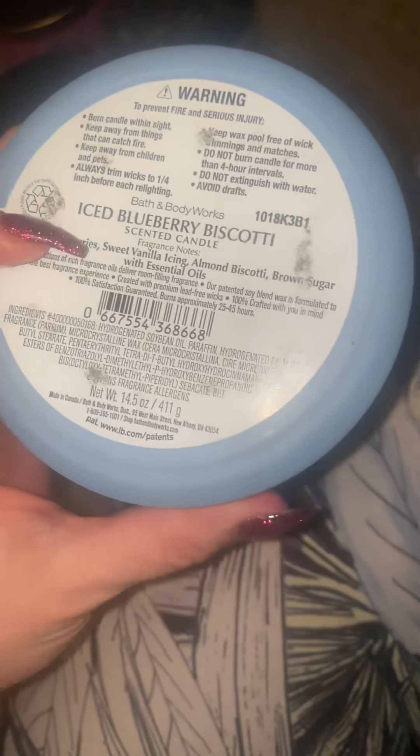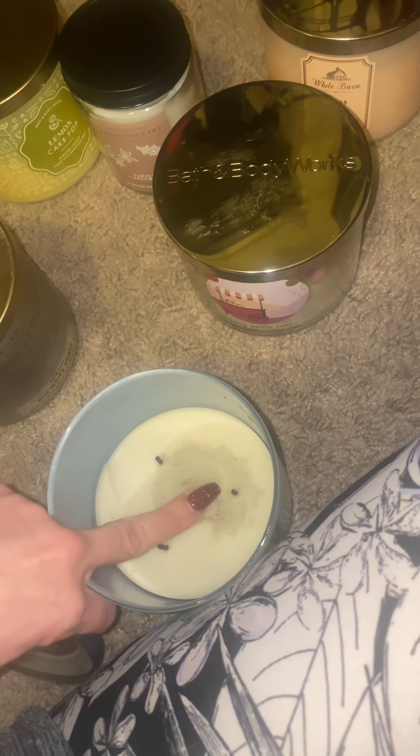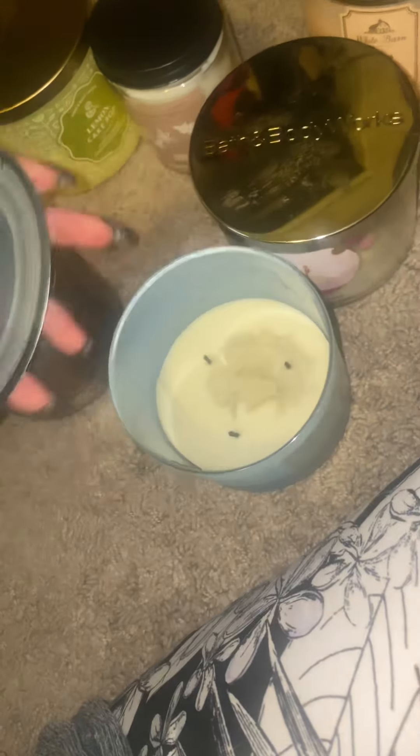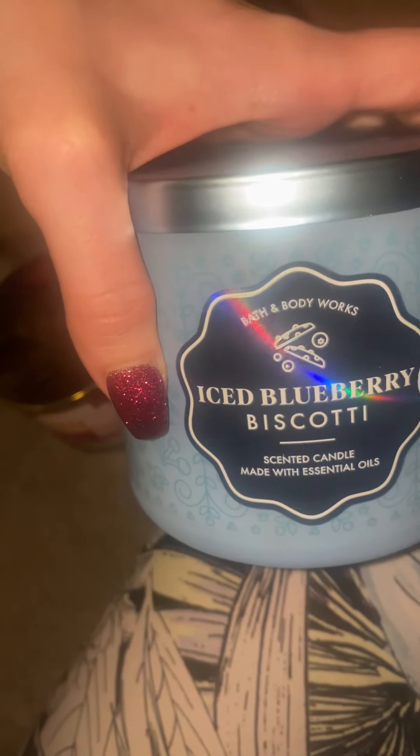Ice Blueberry Biscotti. The throw on this I would say is about 7.5 out of 10. Sugar blueberries, sweet vanilla icing, almond biscotti, brown sugar with essential oils. Burns really well. There's a little bit of soot right there but I think that's because to extinguish the fire I just closed the lid. I don't think I'd purchase this again — I'm not really fond of this smell. I don't think it's a true ice blueberry biscotti smell, and after my sister told me it smells like blueberry hookah I just can't get over that anymore.